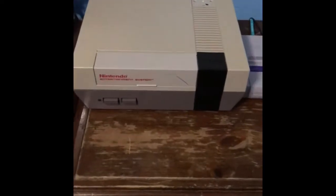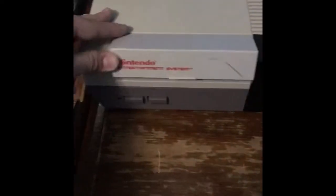This right here is my Nintendo Entertainment System. It's in very great shape. I took it apart and I cleaned it. And all my stuff for it is down here.